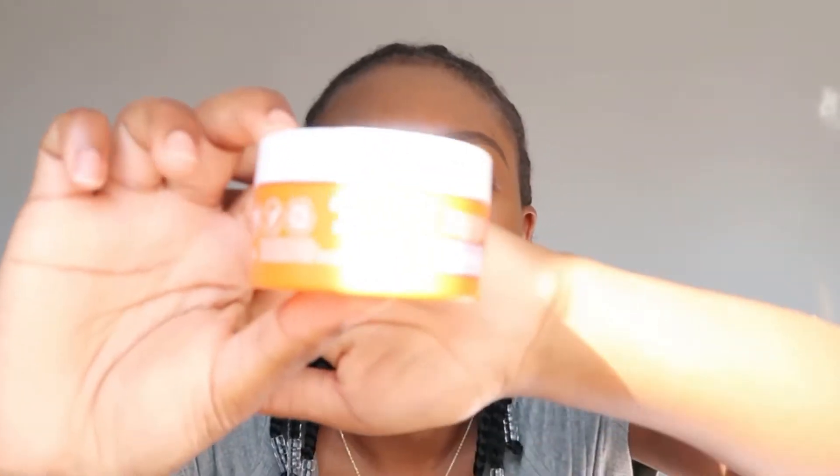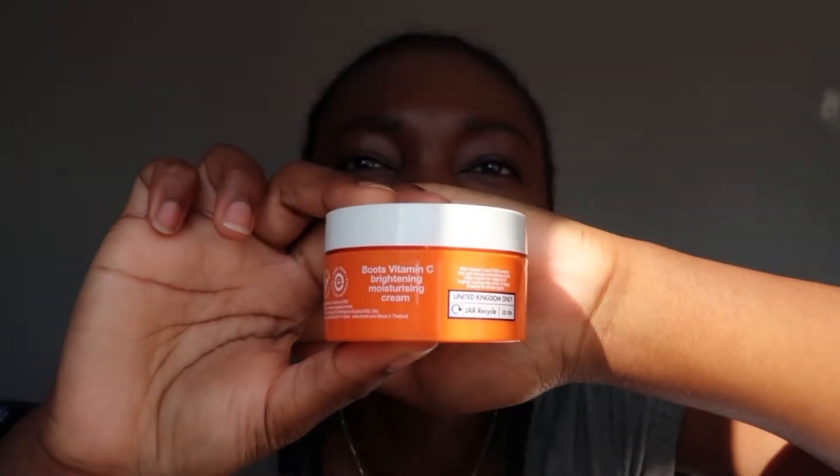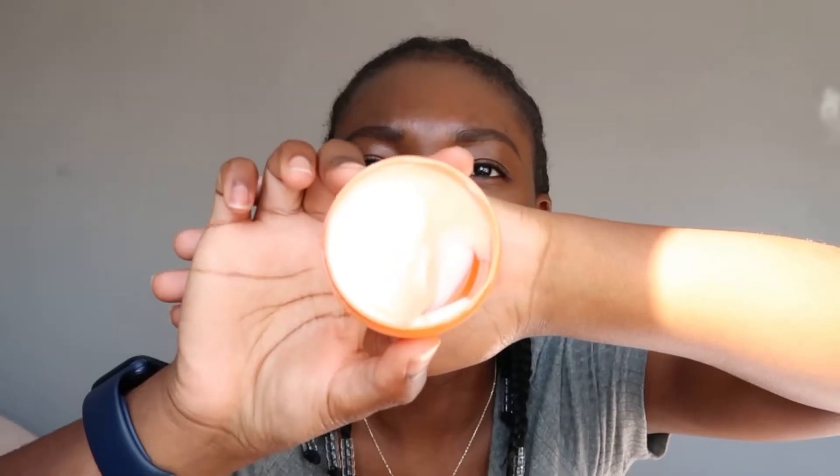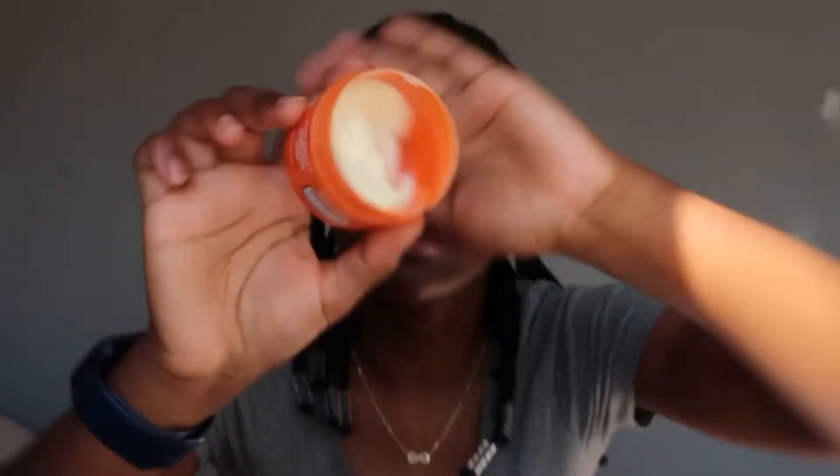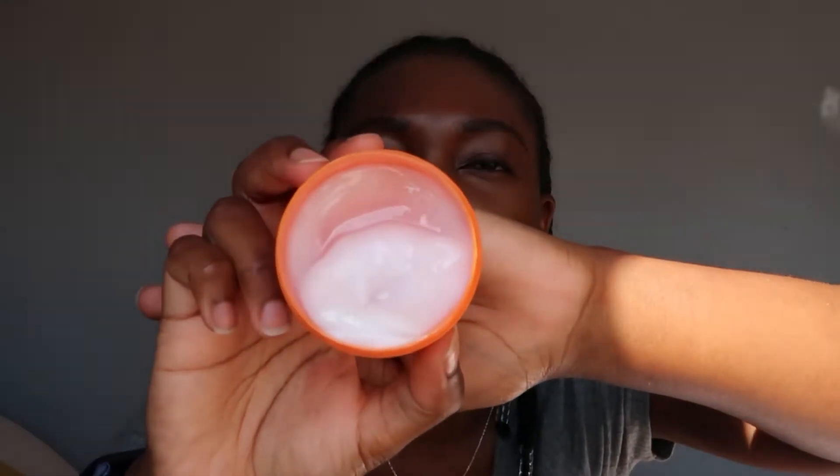This was the first one I got — it's the Boots Vitamin C Brightening Sleep Mask, which I use overnight after my skincare routine before I go to sleep. And then this one is the Boots Vitamin C Brightening Moisturising Cream, which I use in the morning. The daytime one has a bit of a yellow tinge to it — I don't think the camera is picking it up very well. And then the nighttime one doesn't have a tinge — it's literally just pure white.